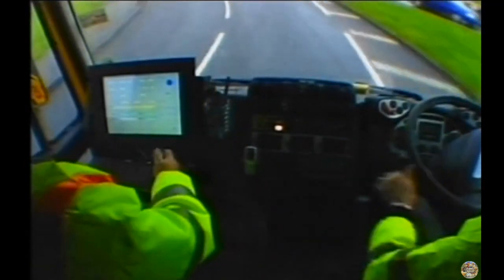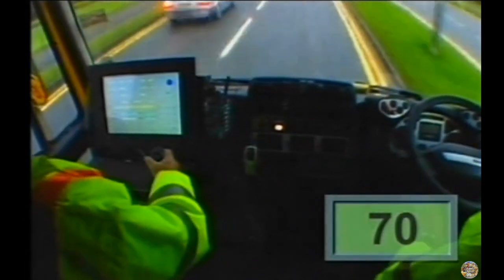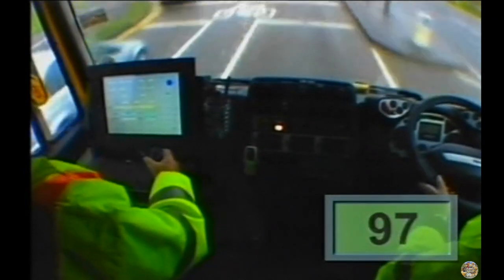To recreate slippery wet conditions, there's a constant jet of water sprayed on the road as the machine runs. We start the test on this point here. Surface readings come up now: seventies to ninety-five, ninety-seven.